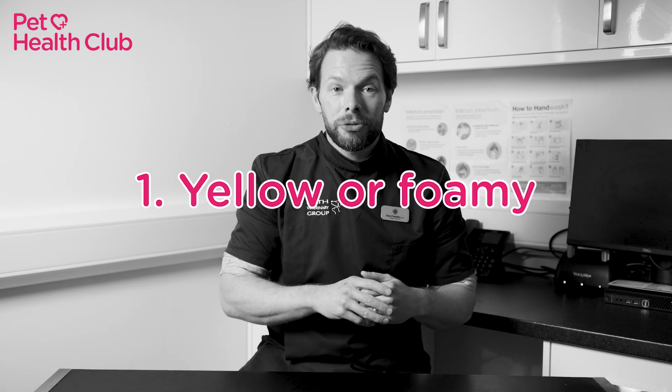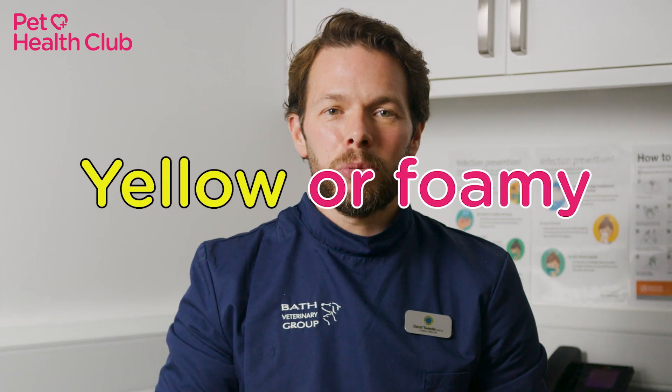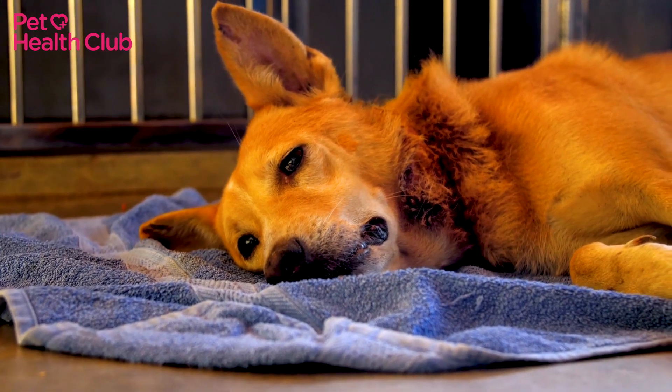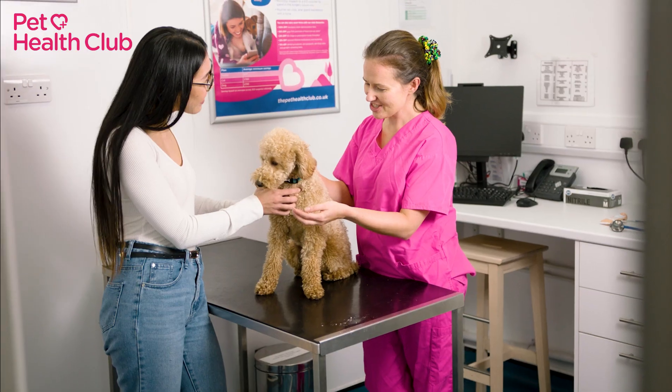Number one: yellow or foamy. If your dog's vomit is yellow or foamy, it could mean they're throwing up bile. This usually happens when their stomach is empty. It's not usually serious, but speak to your vet if it happens a lot.